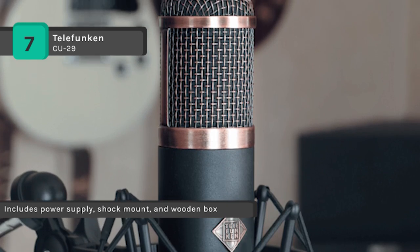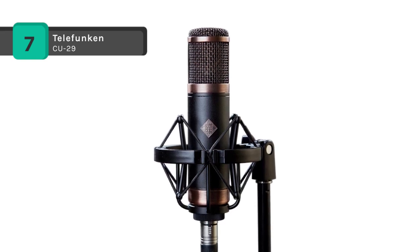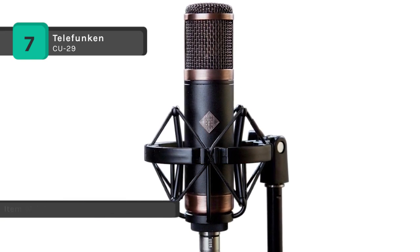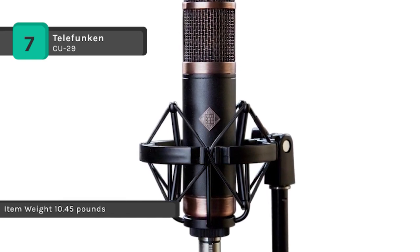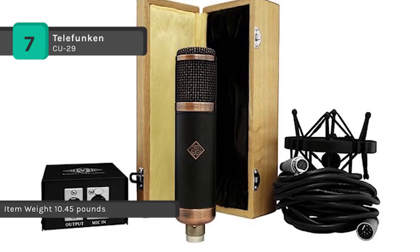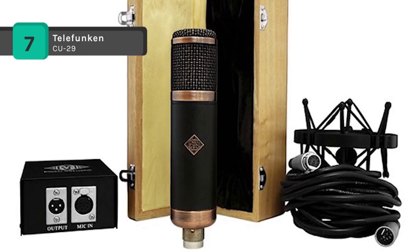It comes complete with M900 power supply, M800 25-foot tube microphone cable, M700 elastic shock mount and wooden microphone box. Extra consideration was also put on keeping high impedance lines as short as possible to maximize efficiency and minimize unwanted noise.